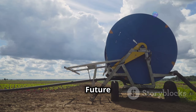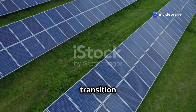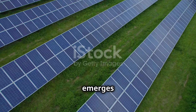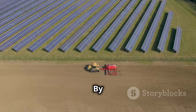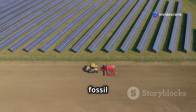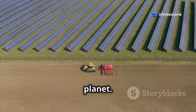As the world faces the urgent need to transition to cleaner and more sustainable energy sources, solar irrigation emerges as a beacon of hope for the agricultural sector. By harnessing the power of the sun, farmers can reduce their reliance on fossil fuels, lower their operating costs, and contribute to a healthier planet.